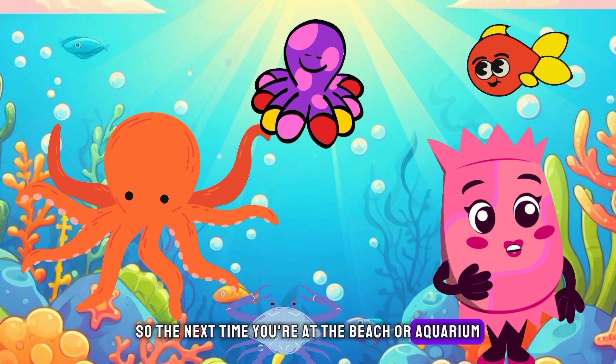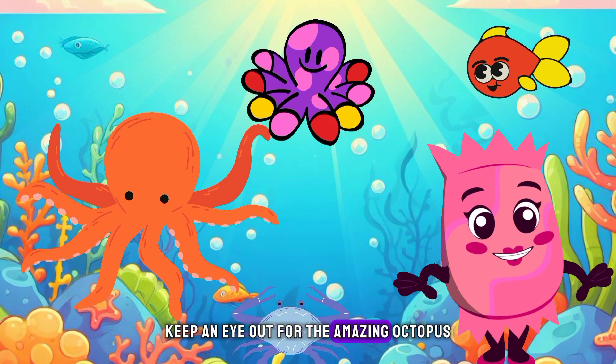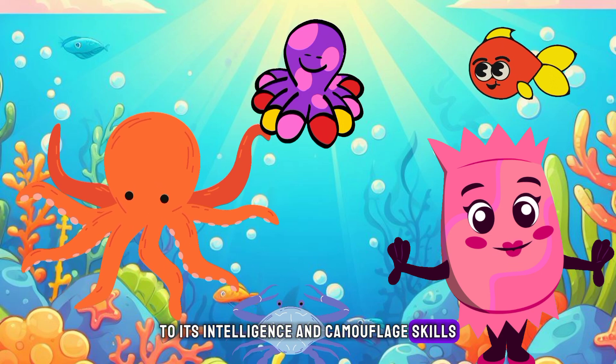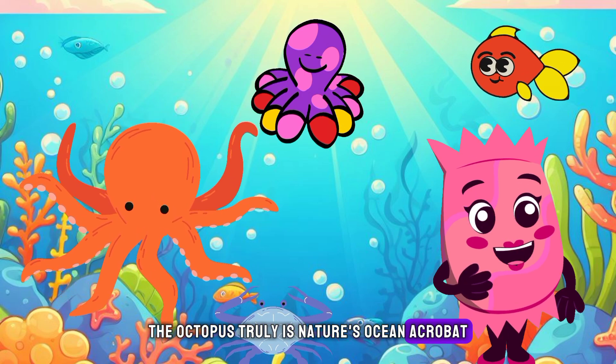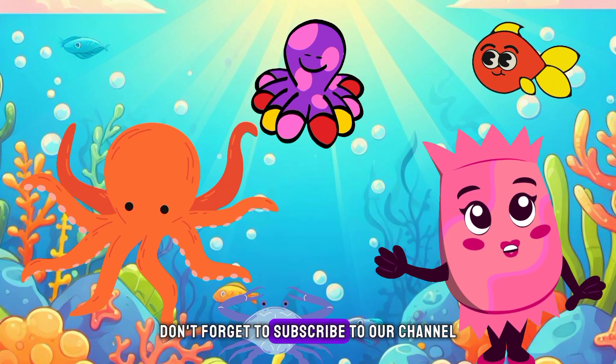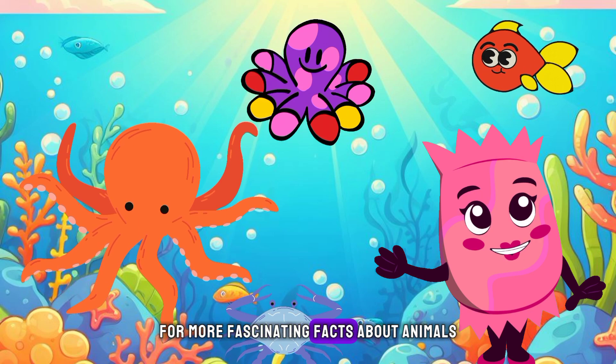So the next time you're at the beach or aquarium, keep an eye out for the amazing octopus. From its eight arms to its intelligence and camouflage skills, the octopus truly is nature's ocean acrobat. Thanks for watching this video. Don't forget to subscribe to our channel for more fascinating facts about animals.